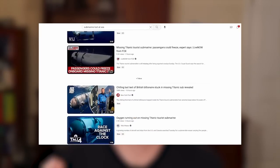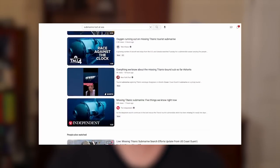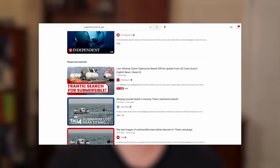Hello everyone, welcome aboard. We have a more somber video for you today. We're going to go over what's going on in the North Atlantic right now and the search for the OceanGate submersible. There's a lot of information going on out there and a lot of it is just very short news clips, so I wanted to compile everything into one easy-to-understand video.